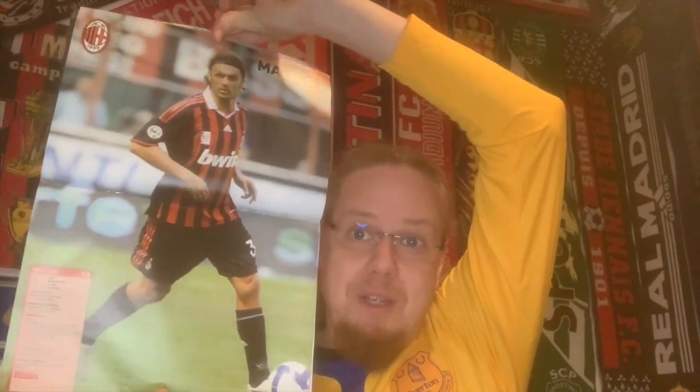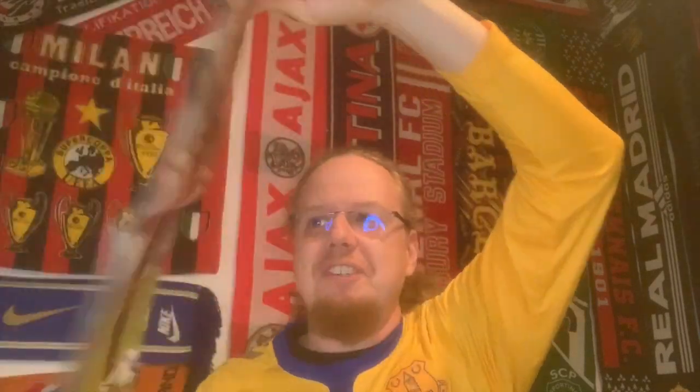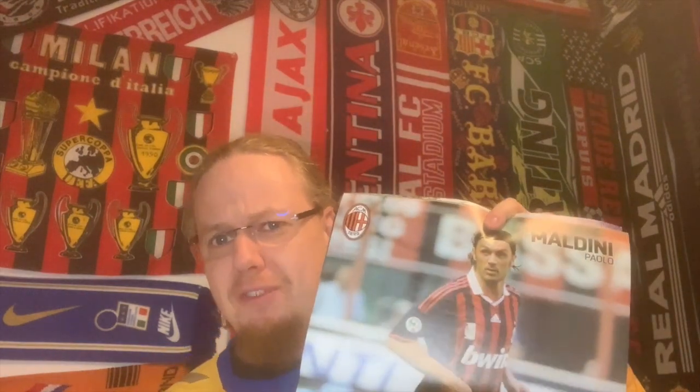Oh yes! Paolo Maldini in his last ever home game for Milan — and I have this shirt, I have this shirt! This is absolutely amazing. I can see there are a few other players in there — I mean, they put Louis Figo on the other side in an Inter shirt, but you know, I like Louis Figo except for that little period. But the center page is of course my favorite ever player. Thank you so much Andy, that's pretty cool.